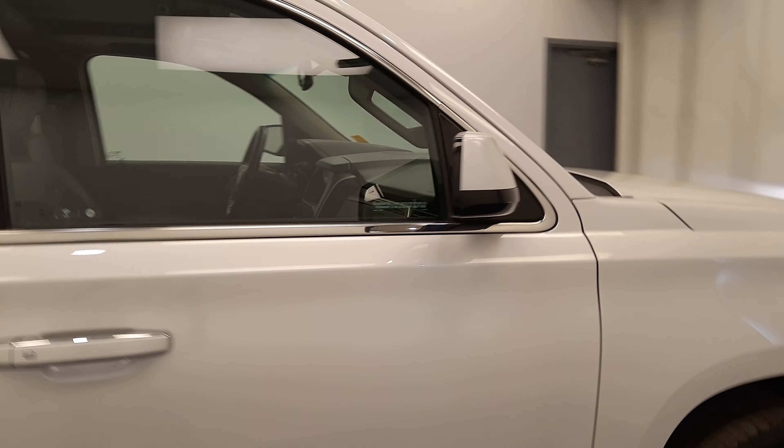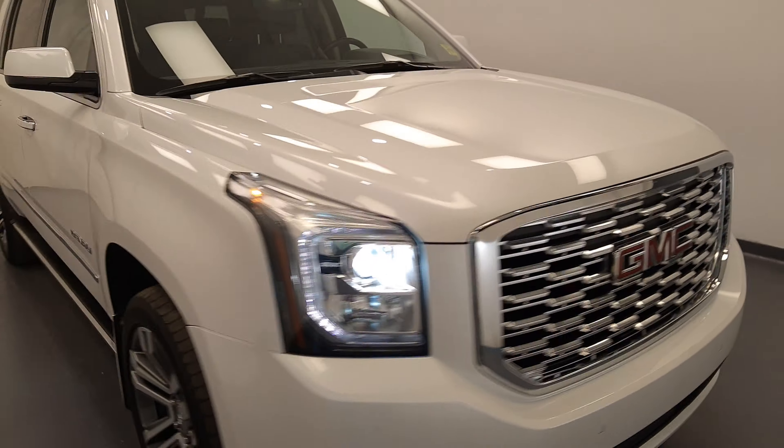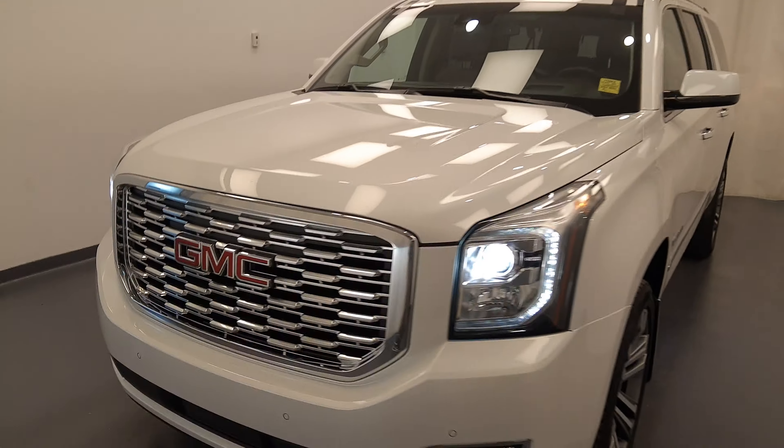Once again, we're reviewing stock number 198884 on a 2019 GMC Yukon XL Denali. Our exterior color is white.